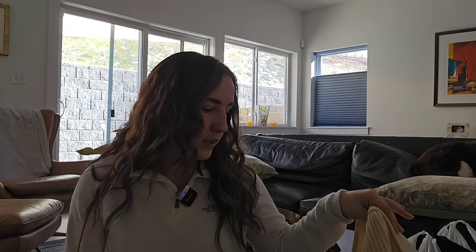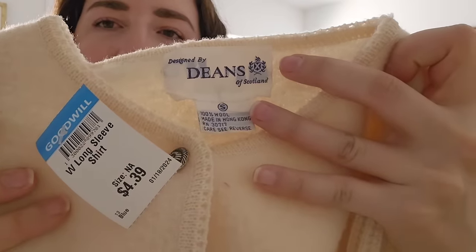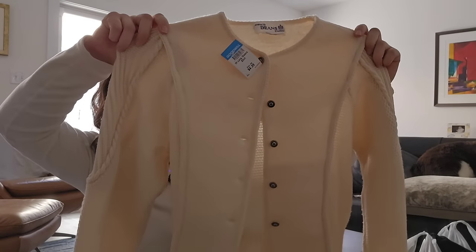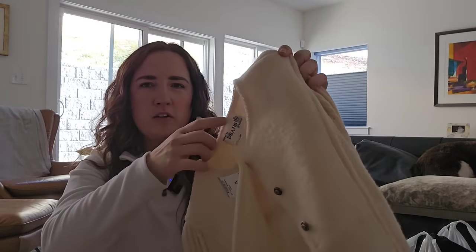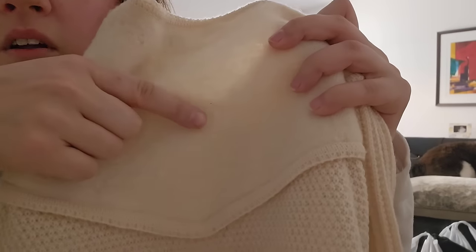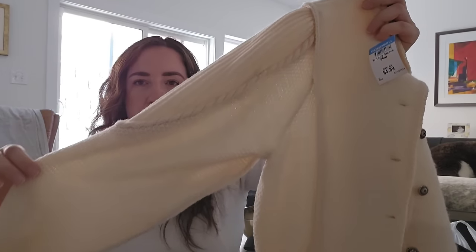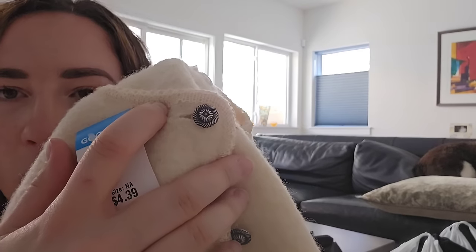Let me go ahead and do a quick thrift haul of what we have so far, and at the end of the video I'll tell you where we're at with budgeting. The first item is a winter piece but a really great brand: Dean's of Scotland. Any Irish or Scottish wool brands I always look up. It's in really great condition — there are a couple of spots where the wool isn't as full as it used to be, but it's a very unique piece with a boiled wool front and gorgeous sleeves. I paid $4.39 and I'm going to list it for around $45 to $50.